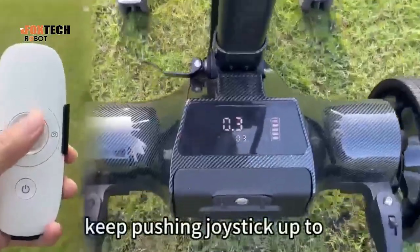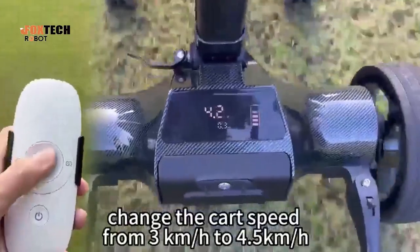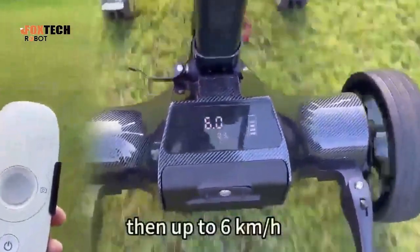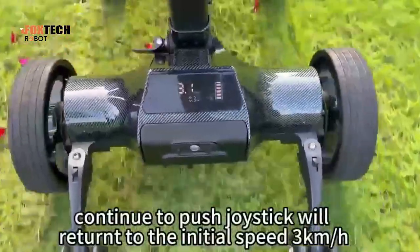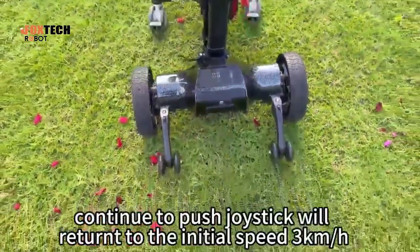Hit pushing the joystick to change the car speed from 3 km per hour to 4.5 km per hour, then up to 6 km per hour. Continue to push the joystick and it will return to the initial speed of 3 km per hour.